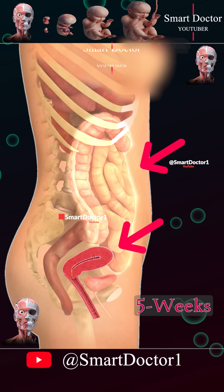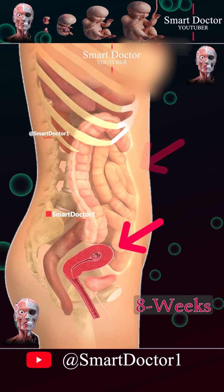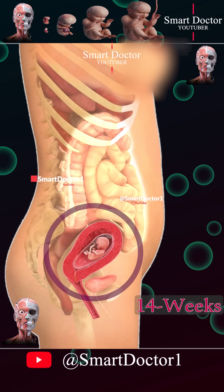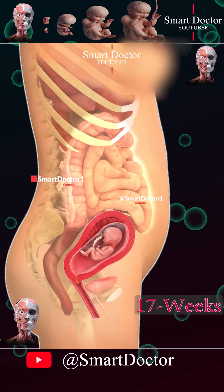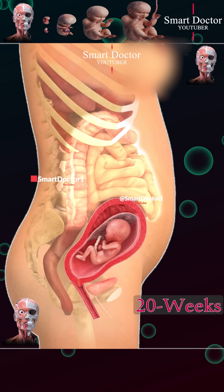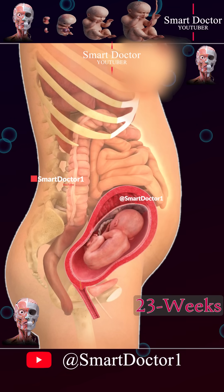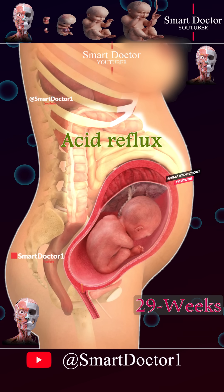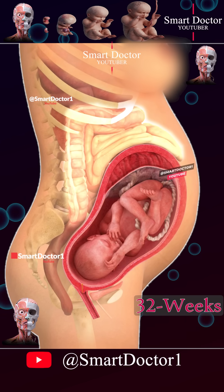This is the intestines, and this is the uterus, where the fetus grows. During the initial 7 weeks of pregnancy, the fetus is too small to be seen. As pregnancy progresses and the fetus grows, increased pressure on the intestines can lead to digestive problems such as constipation, heartburn, acid reflux, vomiting, nausea, and other symptoms.